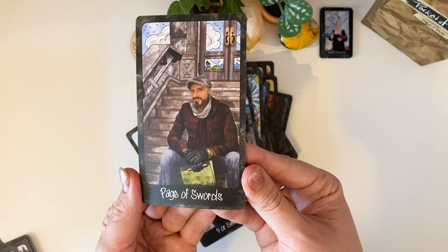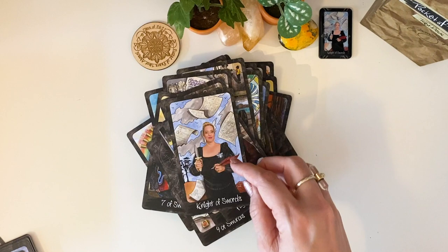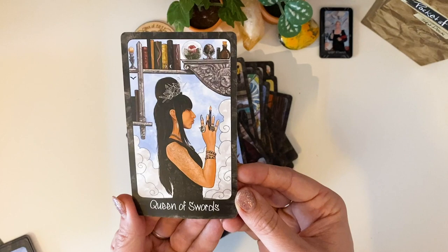Page of Swords — here's my card next, here's me! Not a Swords — I've got my B, and then all the writing in the background. Fierce Queen of Swords — I love her. And then the King.